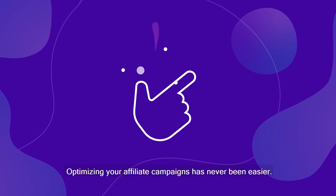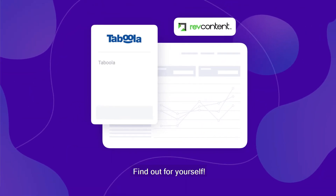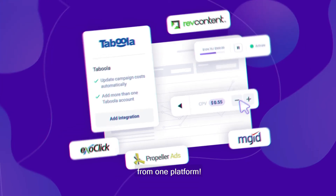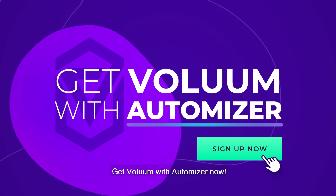Optimizing your affiliate campaigns has never been easier. Find out for yourself — take full control over your ads from one platform. Get Volume with Automizer now.